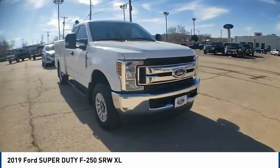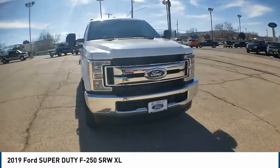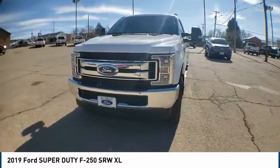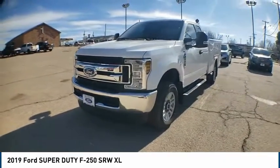Looking for the right vehicle? Check out the 2019 F-250 Super Duty. Head-to-head fuel efficiency, head-to-head towing, head-to-head torque.